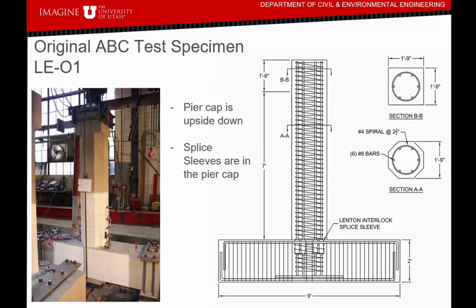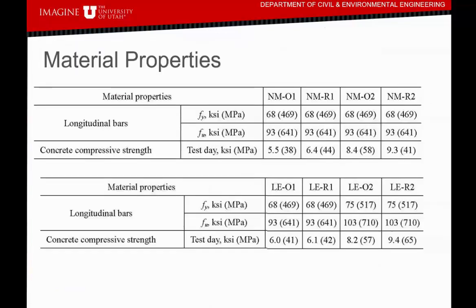You can see the specimen here with the pier cap upside down and the Lenton Interlock splice-sleeve in the cap beam. The column is 21 inches — the original column is 42 inches. We secure the beam or footing upside down and apply lateral load at the mid-height of the column to simulate earthquake damage. For the first four tests, the steel properties are Grade 60 concrete ranging from 5 to 9 KSI. For the NMB splice-sleeve specimens and the Lenton specimens, we used Grade 60, except the factory-threaded bar was 75 KSI, with concrete from 6 to 9 KSI.